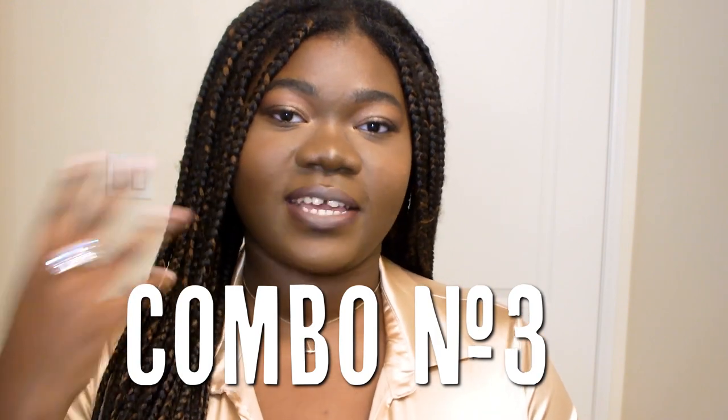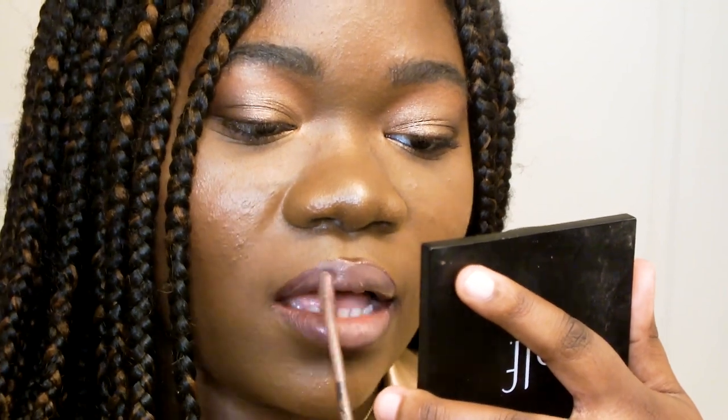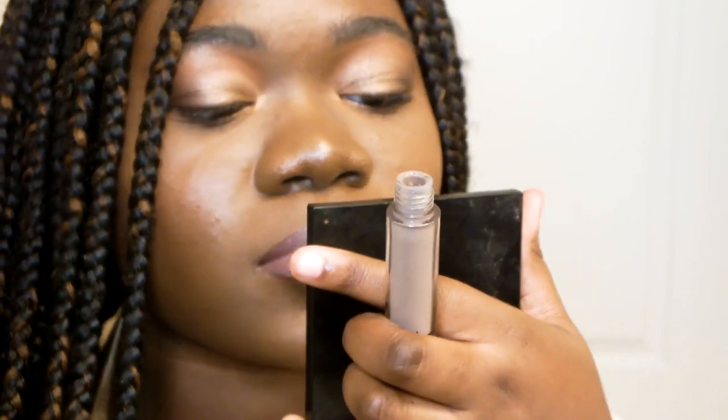Now let's go on to lip combo number 3. This one is clearly the cool nude lipstick of your dreams. I was obsessed with cool tone lipsticks — when I was stepping away from bold lipsticks and getting into nudes I really wanted a cool toned nude lip look as my go-to, and this one is definitely it. This one also consists of three lipsticks, and if you're not sure why I typically use three — it's because I want to get an ombre effect with my lips.